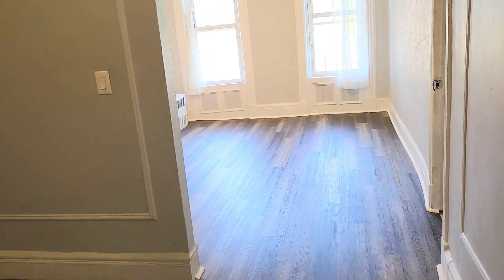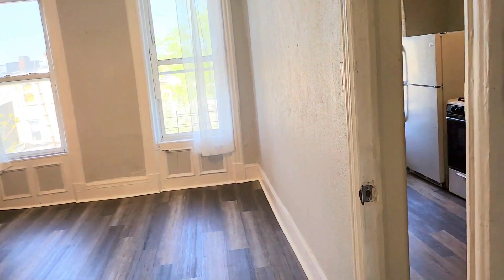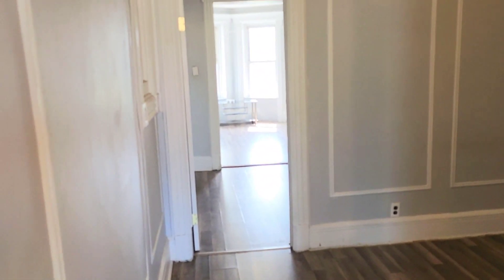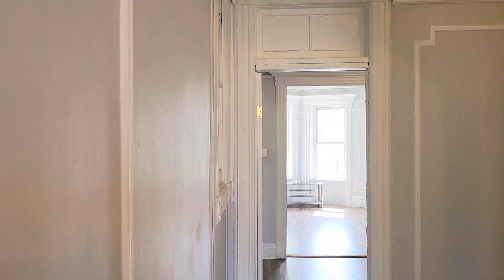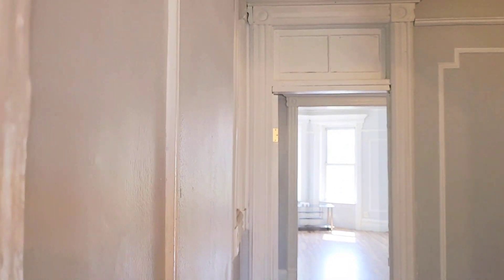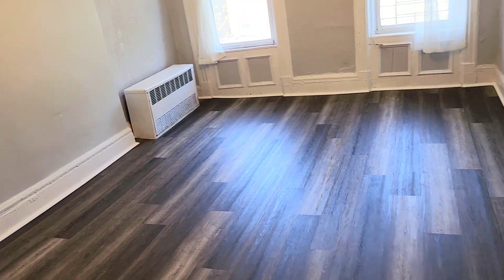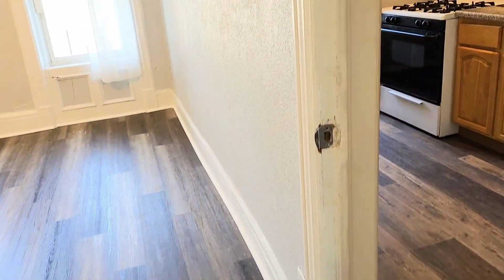So to recap: kitchen, living room, and four more rooms — however you want to use them: dining room, bedrooms, home office. Lots of space. This is a pretty decent sized apartment, so if anybody's looking for space, there you go.